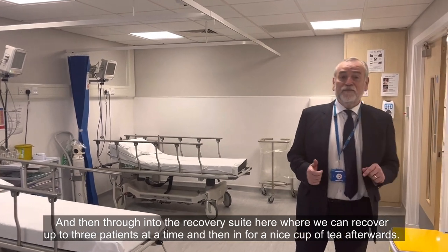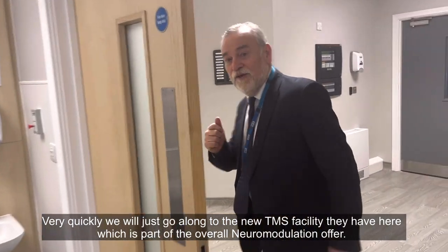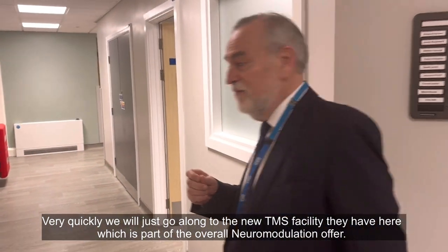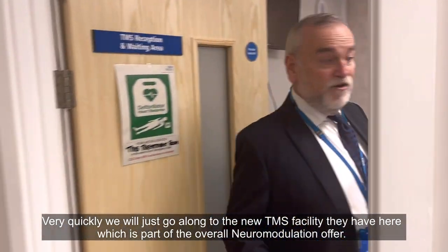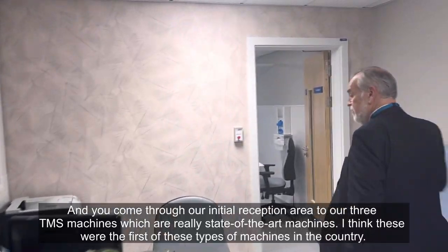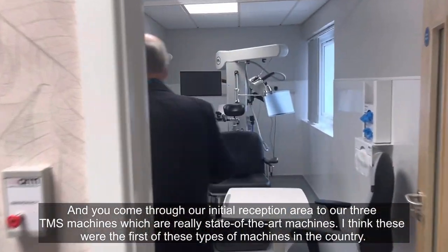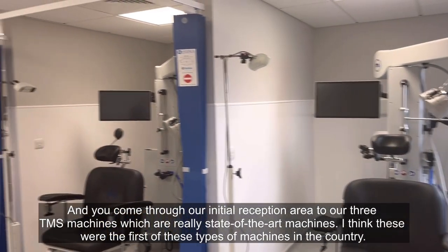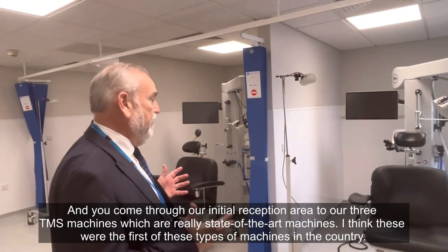And then in for a nice cup of tea afterwards. Then very quickly, we'll just go along to the new TMS facility that we have here, as part of the overall neuromodulation offer. We come through here to our initial reception area, to our three TMS machines, which are really state-of-the-art machines.